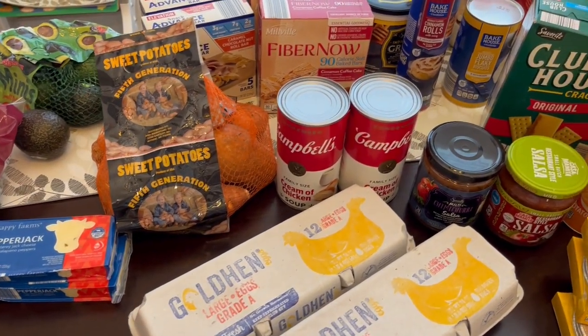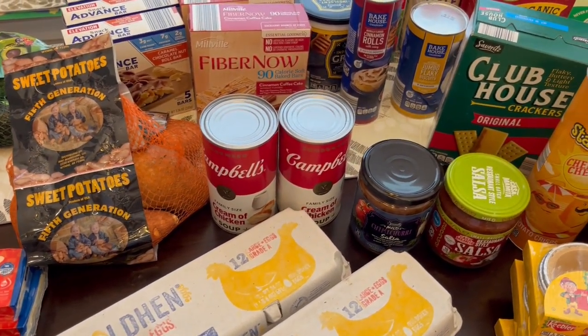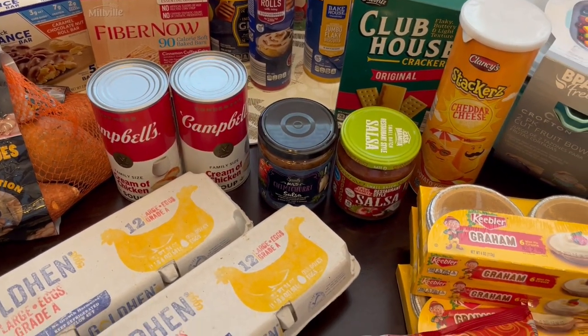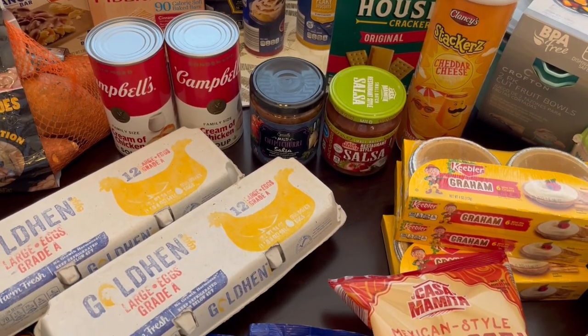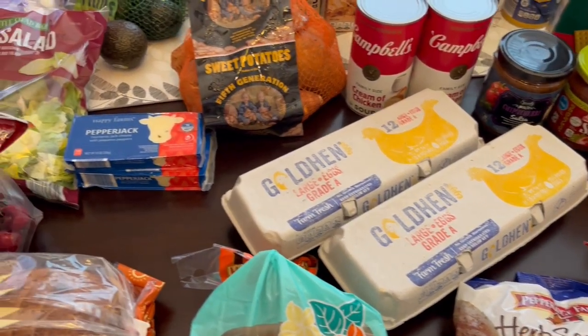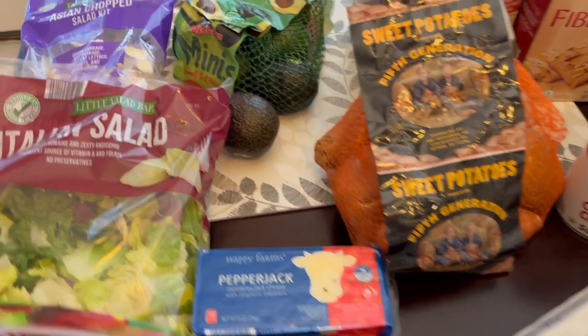Hey guys, welcome back to our channel. My name is Andrea with Foodimentary Adventures in Food, and I am here today with an Aldi haul. I spent $112 and some change. Let me jump right in — I'll start back here with the produce.